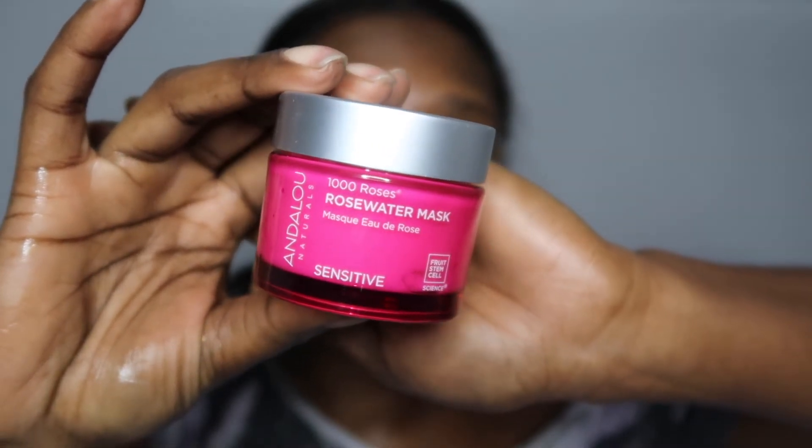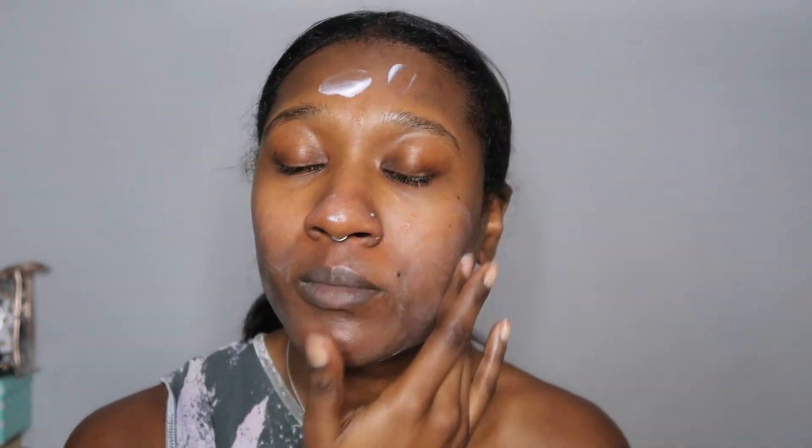Next I went in with a calming mask to help soothe my skin after all of the exfoliating. This product is also by Andalou — as you can see I'm literally rubbing the mask into my skin like a moisturiser because I really want the product to penetrate properly and not just sit on the surface of my face. I leave this on for about 10 minutes, close my eyes, and just enjoy a bit of stillness.